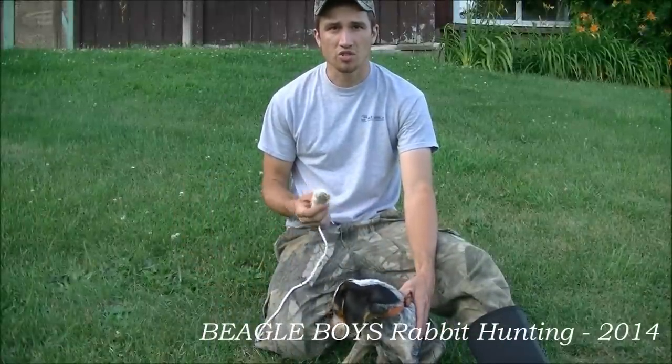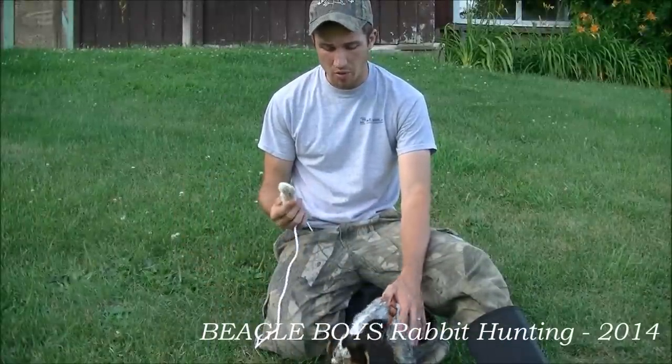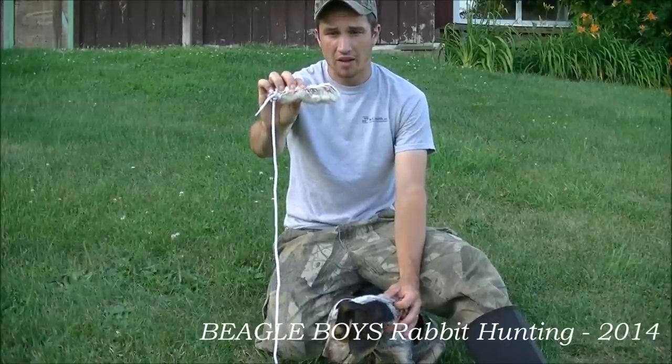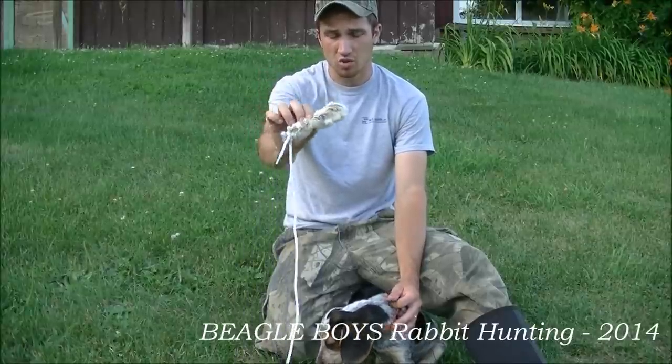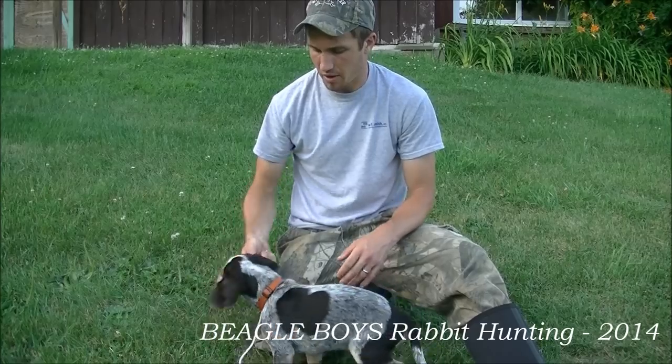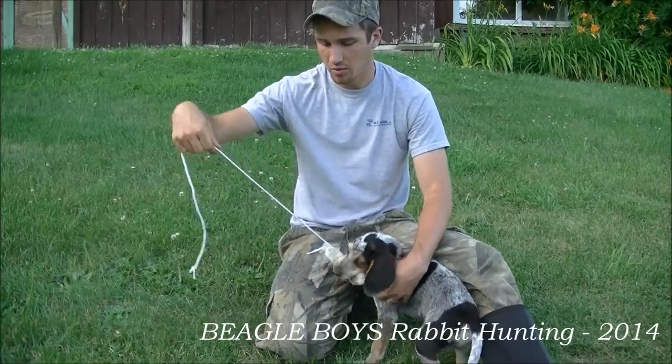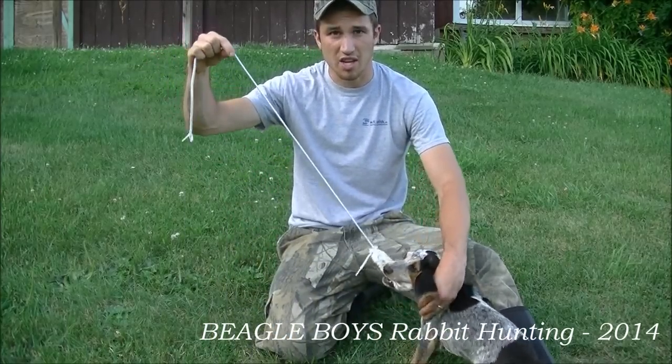At about 8 weeks of age, we start training our dogs. The way we do that is we get a rabbit's foot or a piece of hide from a rabbit — in this case we got a snowshoe foot. I just let Barry sniff it and play with it, and a lot of times we'll just drag it on a string and let him chase after it.